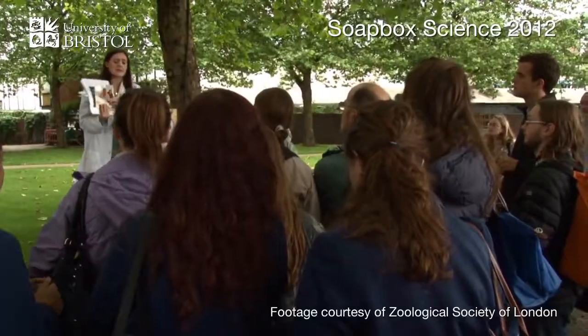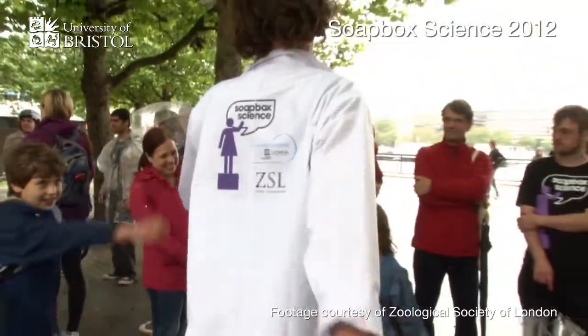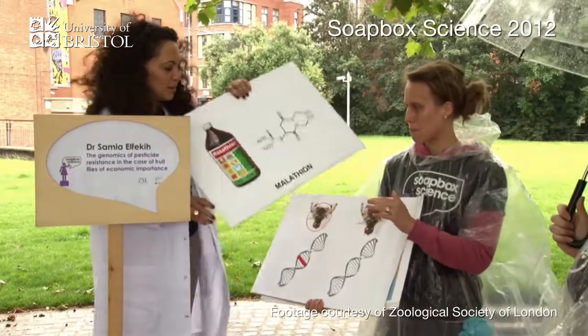I'm quite unusual in that I came to science quite late as a mature student — I actually used to be an accountant, but I wanted to follow my passion and do the thing that I love. And that's why I decided to get involved with Soapbox Science, because I want to emphasise to young girls and women that it isn't ever too late to go back into science.